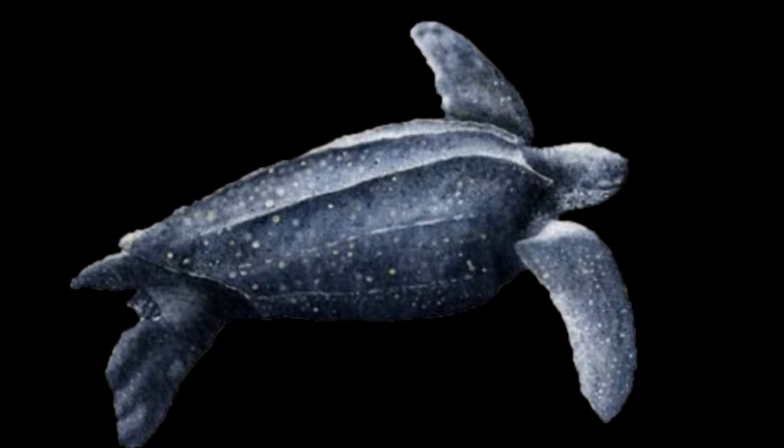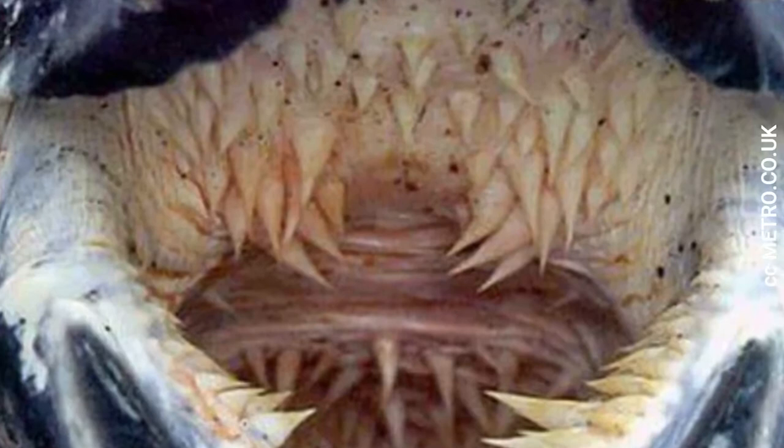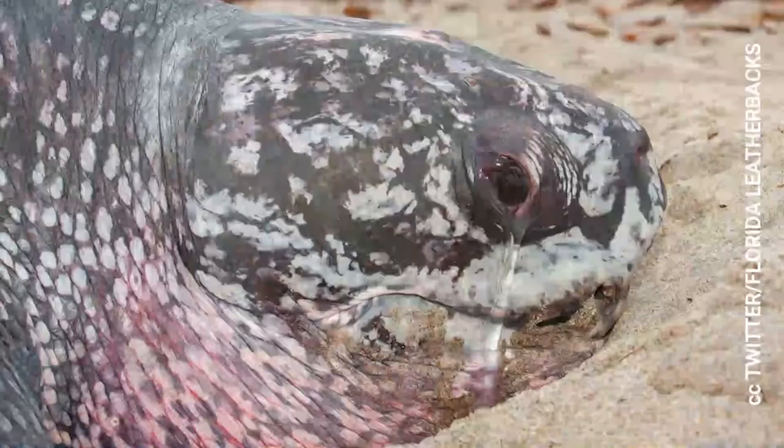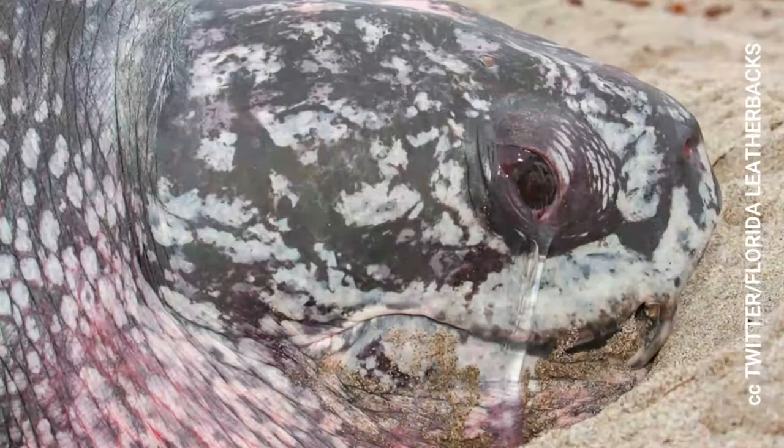To help them catch their slippery prey, they have a mouth full of papillae which hook them in. Now this turtle might look like it's crying, but it's actually releasing salt. There's so much salt in jellyfish that these guys have salt glands twice the size of their brains.